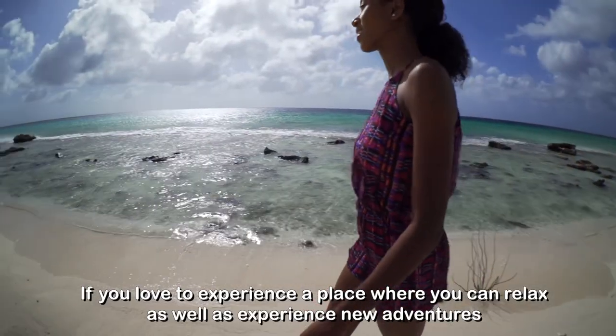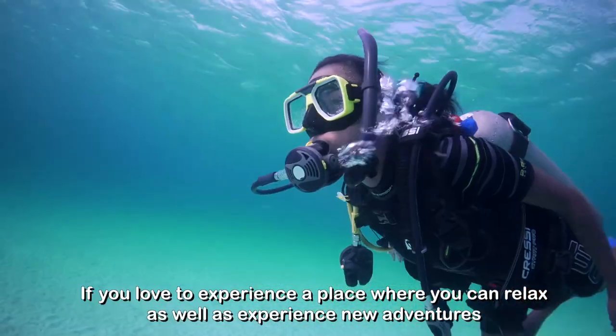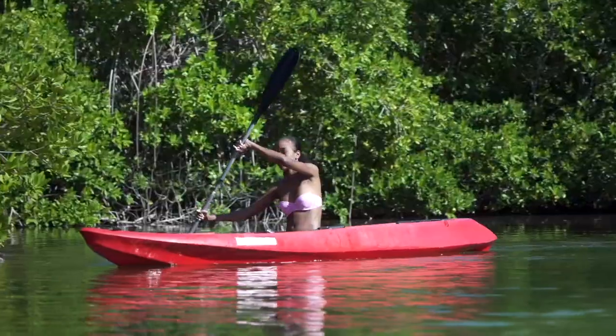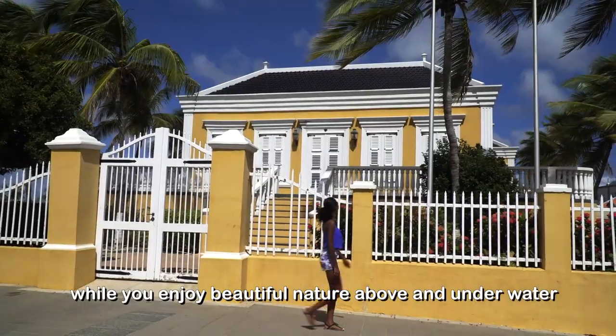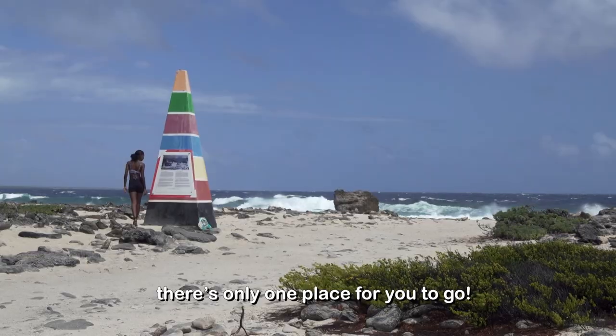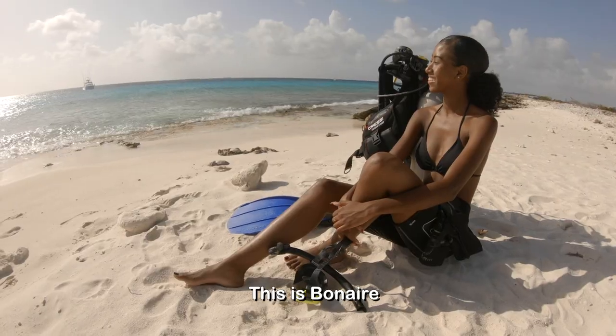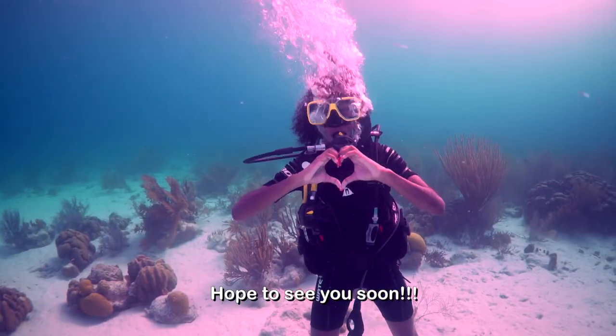If you love to experience a place where you can relax as well as experience new adventures, while you enjoy beautiful nature above and on the water, there's only one place for you to go. This is my island. This is Bonaire. Hope to see you soon!